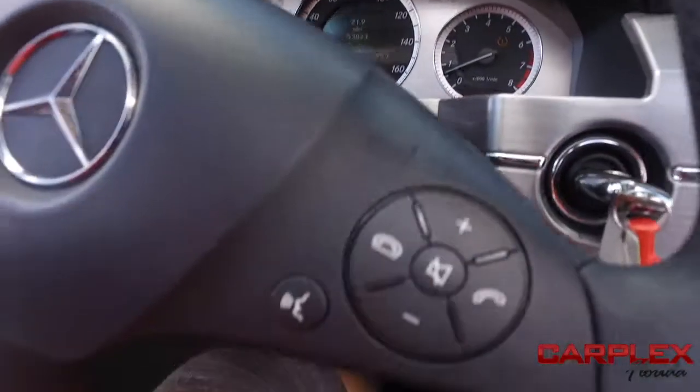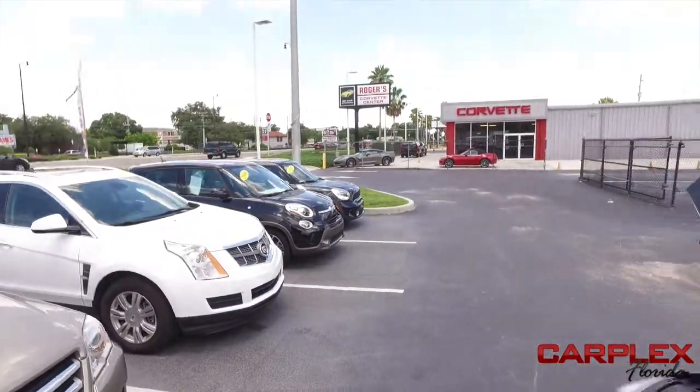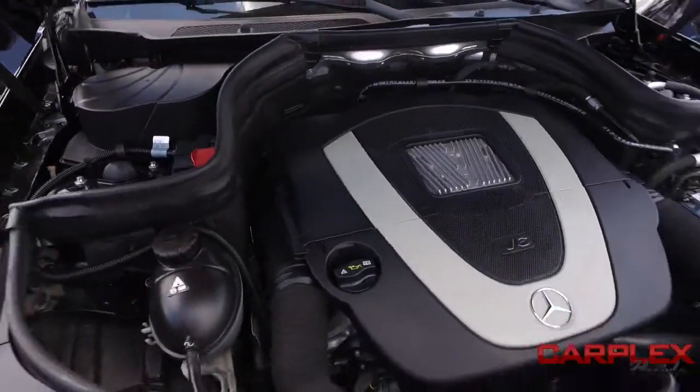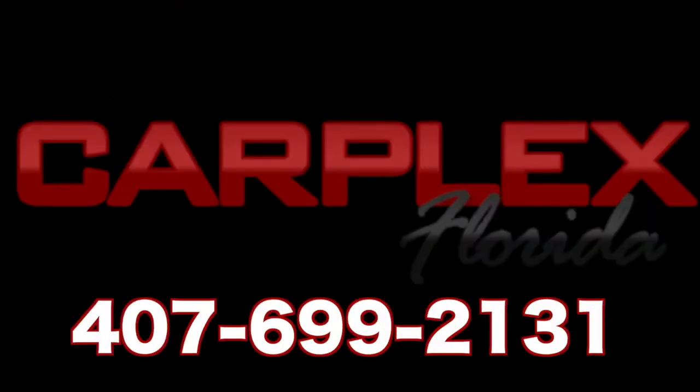This beautiful 2010 Mercedes has only 53,000 miles — well below average. Multi-functional steering wheel with cruise control. Let's check out this beautiful engine — super duper clean, no signs of rust or oxidation. You'll be getting great fuel economy with this all-wheel-drive Mercedes. Call us now. Thank you. See you next time.